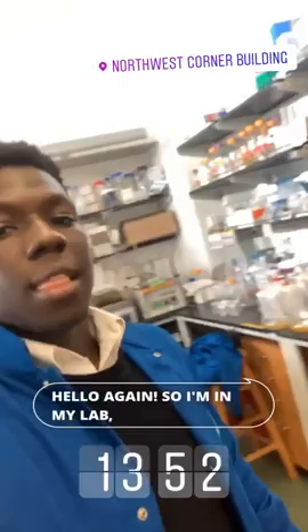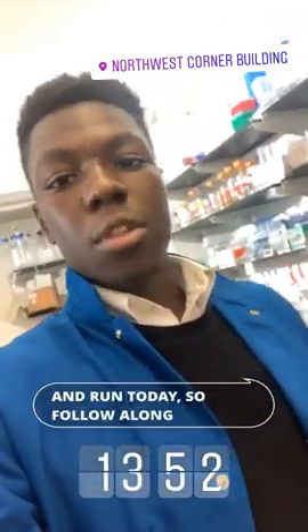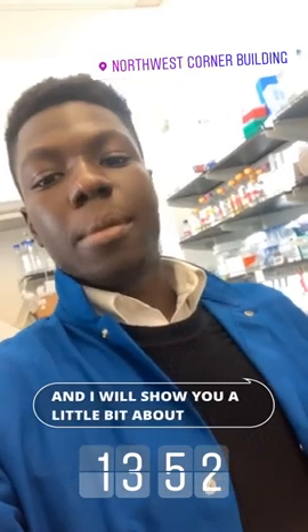Hello again, so I'm now in my lab as you can see and there's an assay that I want to get started and run today, so follow along with me and I will show you a little bit about what I do here.